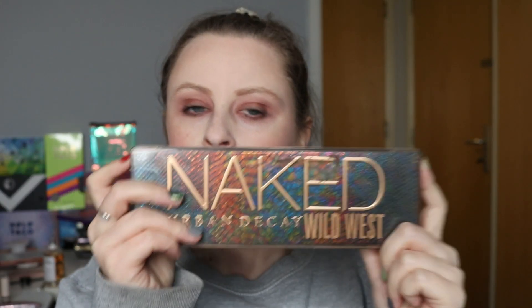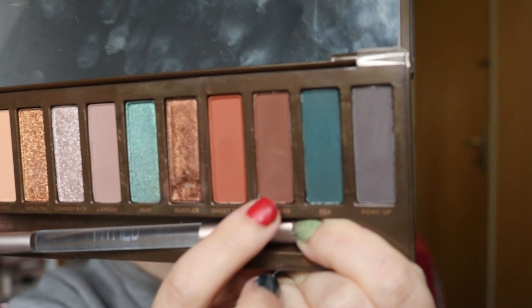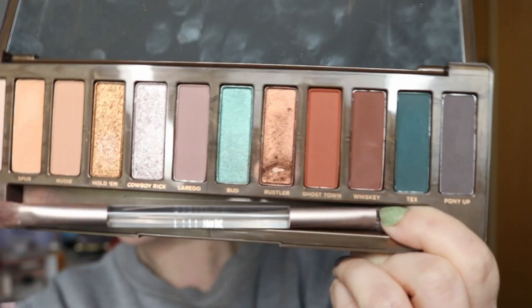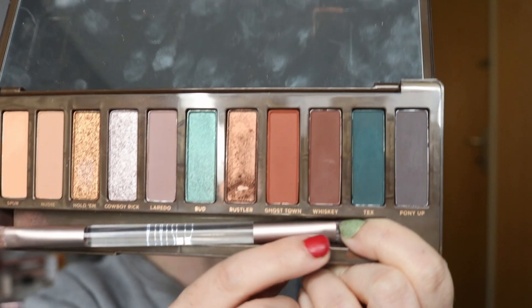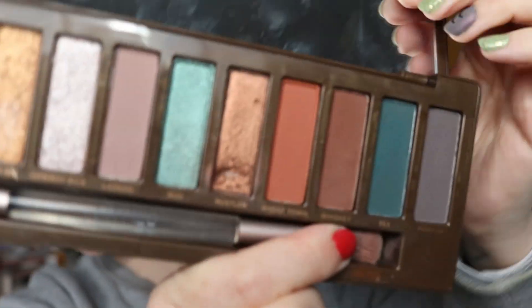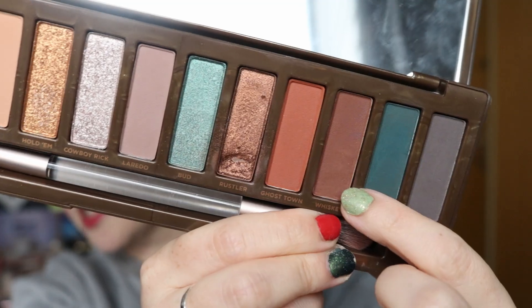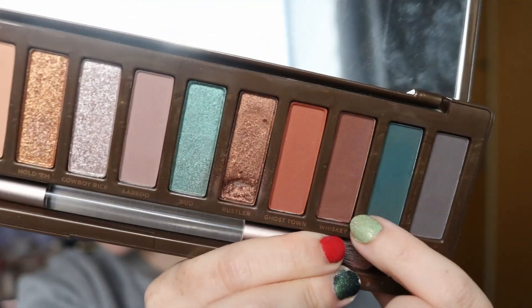The first item is my Naked Urban Decay Wild West palette. I've got the shade Whiskey — this brown shade here. I have used it 3 times this month, a total of 14 times. You can kind of see that we now have like a dip beginning to form down here. That is progress nonetheless.